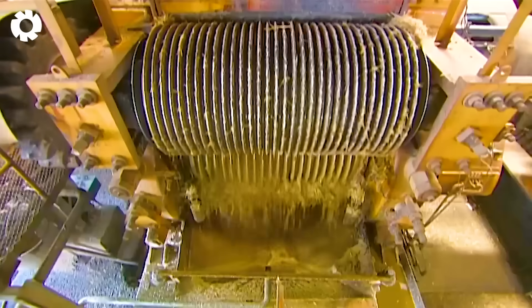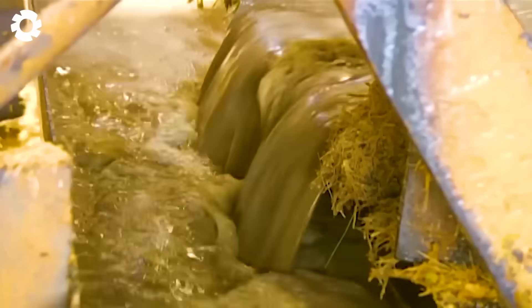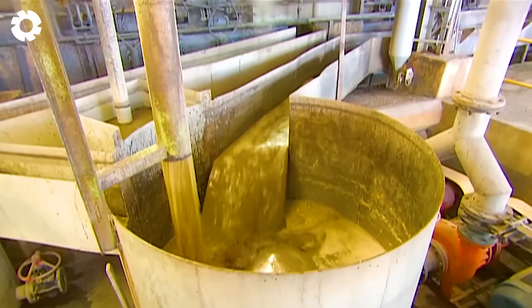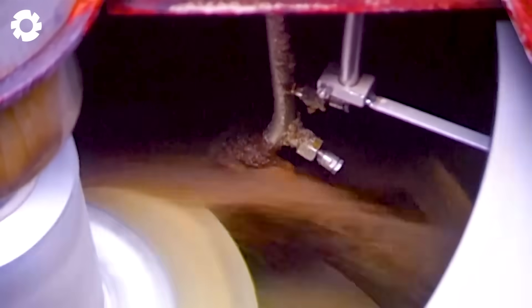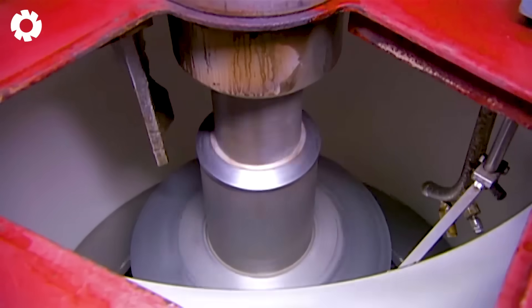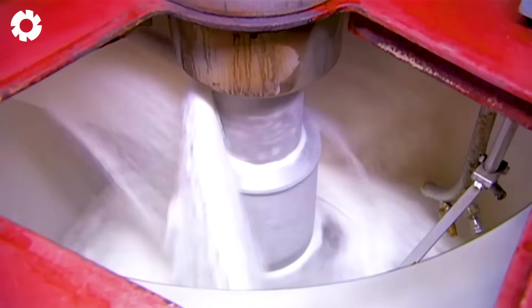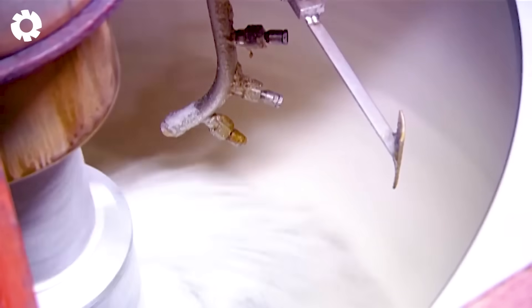The result of the entire meticulous production process is batches of pure white sugar gleaming under the factory lights. The smooth sugar flows in a swirling motion inside the massive machines, creating a captivating sight. Each rotation marks a miraculous transformation from the raw sugarcane to the perfect sugar crystals ready to sweeten life.